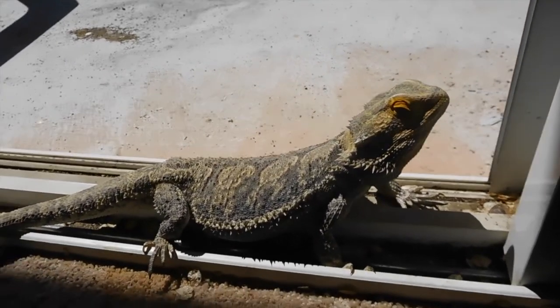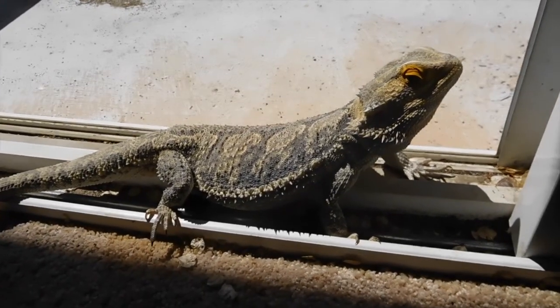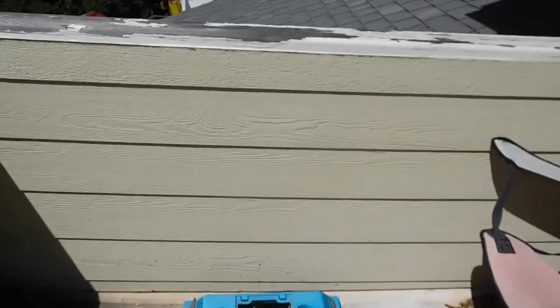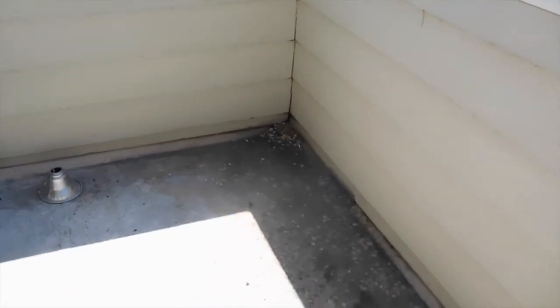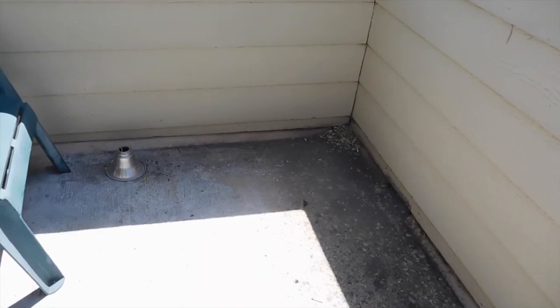And here's my bearded dragon, who has no cage — he just free-roams my bedroom, and lots of times out on my balcony. I try to block the holes so he doesn't crawl out of them. I'm not too worried about him being out here, but he's not out here unsupervised, that's for sure.